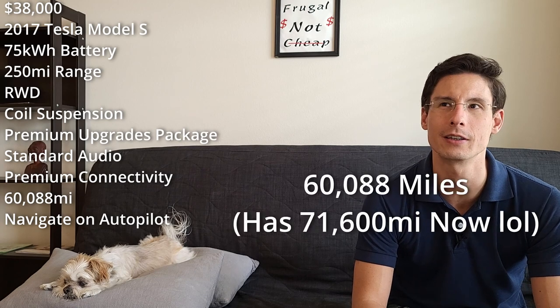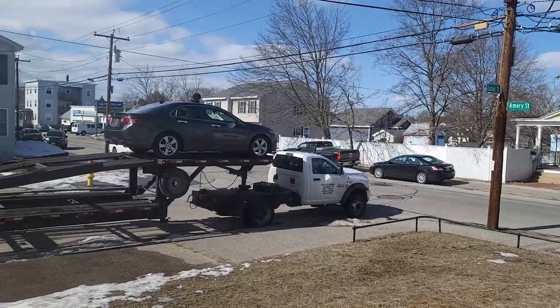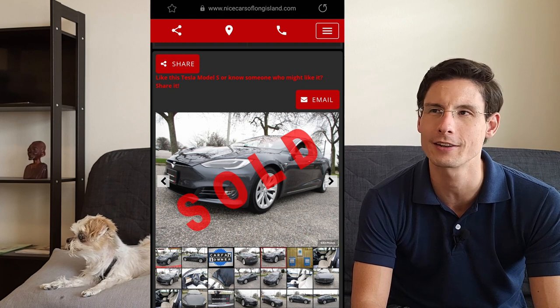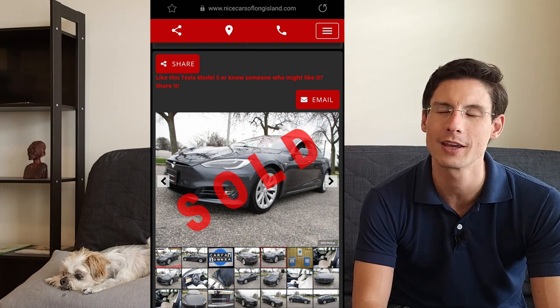The car had around 70,000 miles when I bought it. I did trade in my old 2010 Acura TSX. I bought my car from a guy named Richie who operates South Shore Auto Brokers on Long Island. I had a really great experience with him — he bought my car sight unseen and I bought his Model S sight unseen, just looking at photos and doing a video chat. The $6,000 trade-in brought my out-of-pocket cost to $32,000.